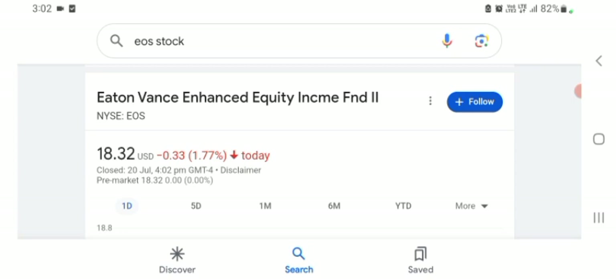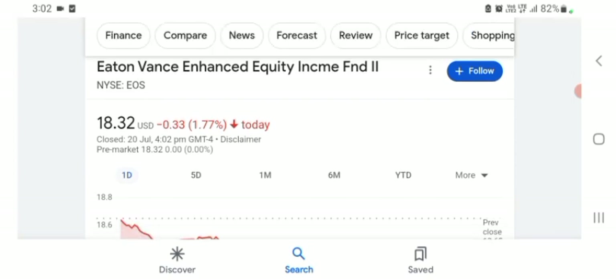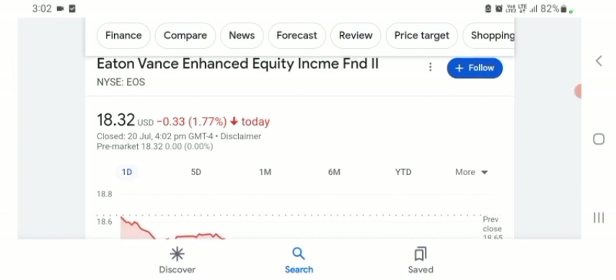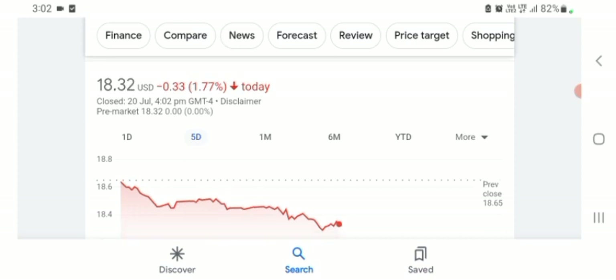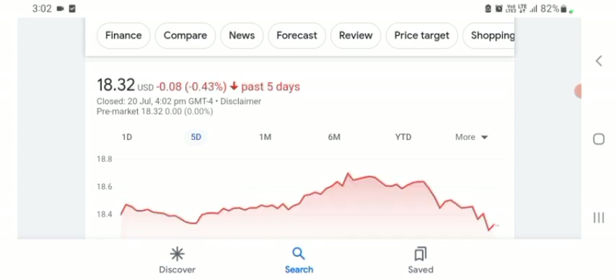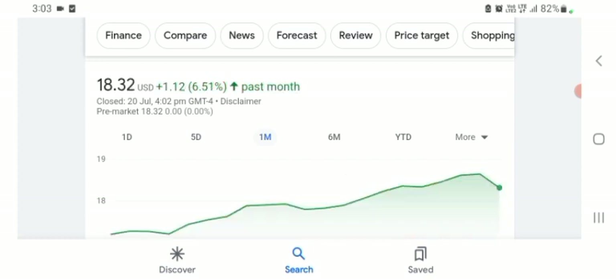The stock was trading at $18.32 US dollar with 1.77% negative in a day. Five days before, the stock was also trading at 1.77% negative in a day. One day before, the stock was trading at 6.51% positive in a day. Before buying and selling the stock, please consult your financial advisor.